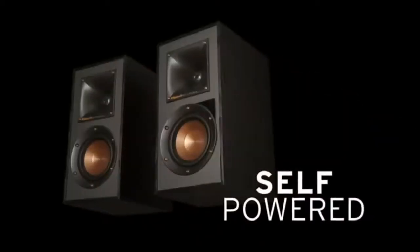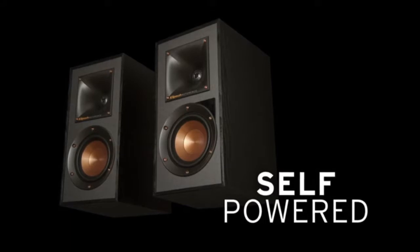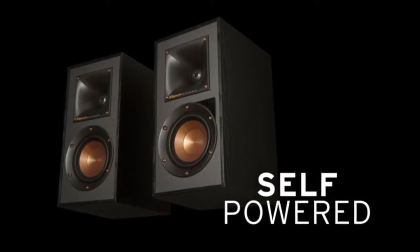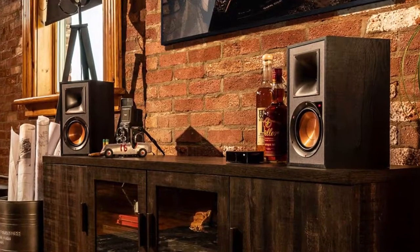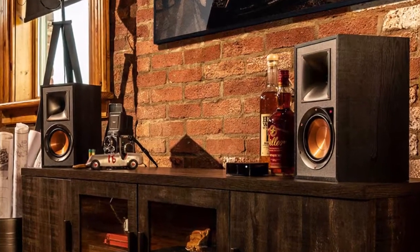LTS aluminum tweeters decrease distortion, which leads to enhanced performance and efficiency. Injection-molded graphite woofer cones add more value to sound quality. Thanks to the sub-outline, the woofer can be added seamlessly, leveling up performance during lower frequencies.